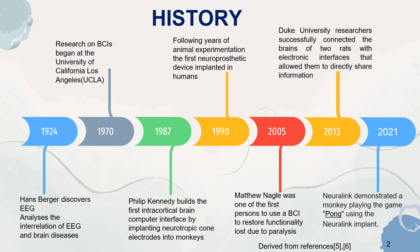In 2013, Duke University researchers successfully connected the brains of two rats with electronic interfaces that allowed them to directly share information. In 2021, Neuralink, a company founded by Elon Musk in 2016, demonstrated a monkey playing the game Pong using a Neuralink implant.